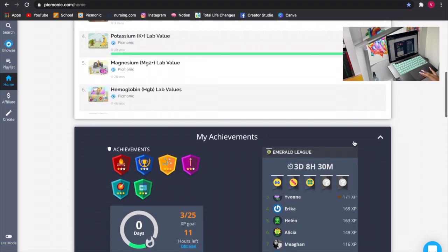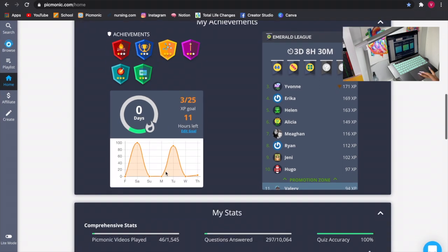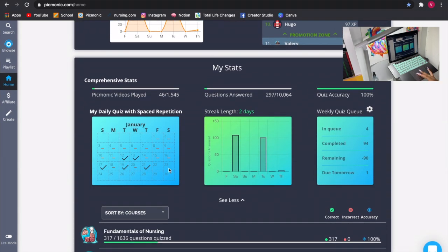Here are my achievements. On the bottom is a calendar showing how many XP you got each day, and you get a streak if you do it consistently every day. Then you have your stats — the calendar tells you which day you did your Picmonic, which Picmonic videos you've played, how many questions you've answered, and your streak length. For example, on Saturday I did 108 questions and on Tuesday I did 101. This is your quiz with spaced repetition.